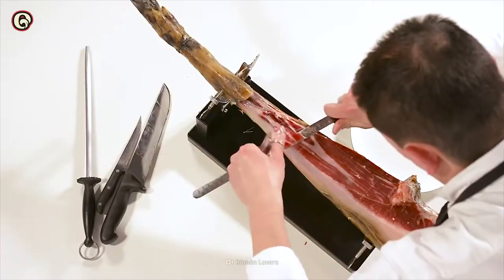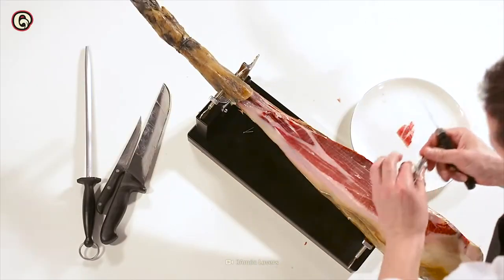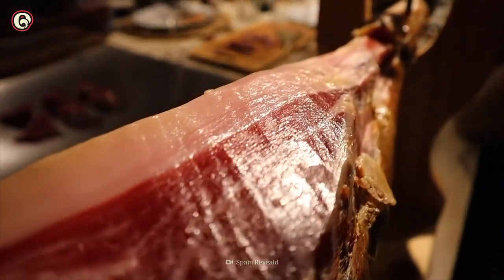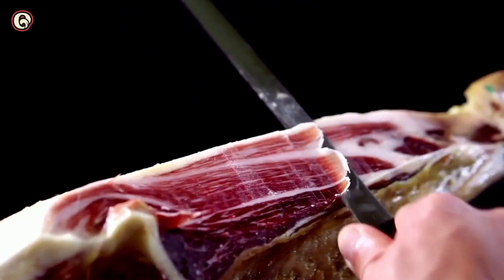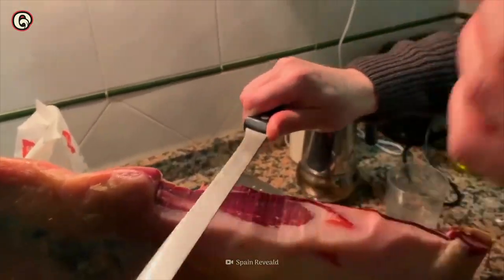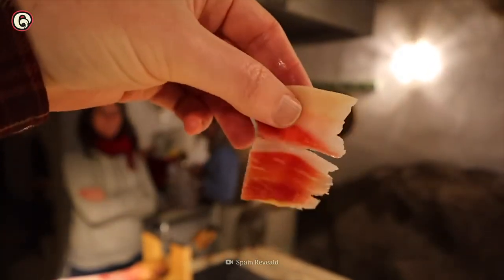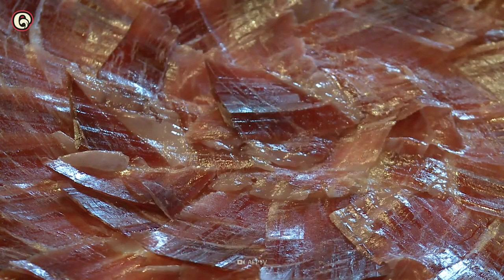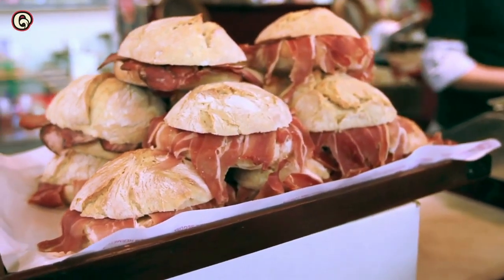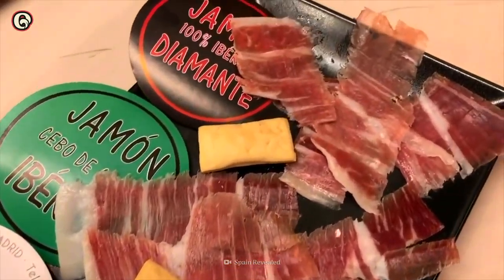A master carver hand slices the ham into thin cuts. Only they can make sure that the fat is dispersed perfectly through the entire piece. When you bite into it, the veins of layered fat will immediately melt on your tongue. You'll taste a complex flavor filled with sweet and nutty notes that gradually get stronger. Eating jamón Ibérico de Bellota is quite an experience, and this extremely high-quality grade is only about 5% of all Iberian ham.